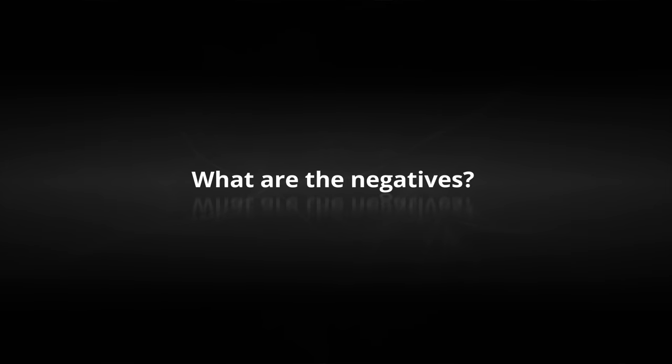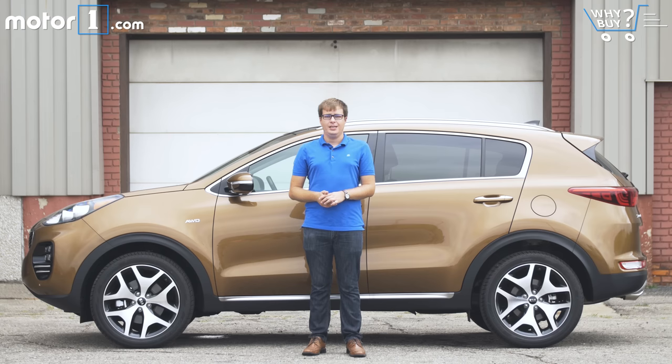What are the negatives? If you buy your cars based on a spreadsheet of objective numbers, the Kia Sportage isn't going to come up tops. Fuel economy is not the best in its class, nor is the trunk space or backseat space. And while this SX model has a great engine, great suspension, and looks really cool, you won't get those things on the more affordable LX and EX models.